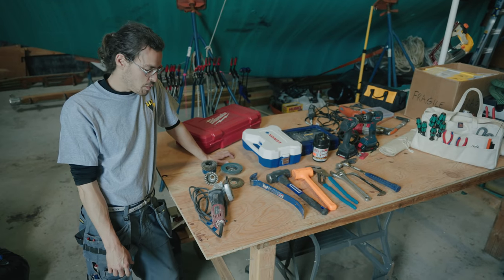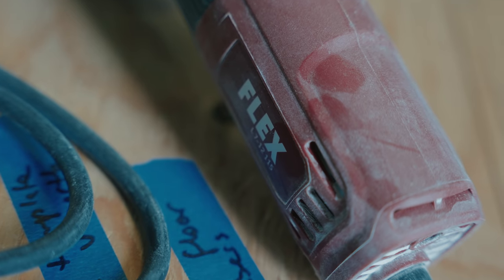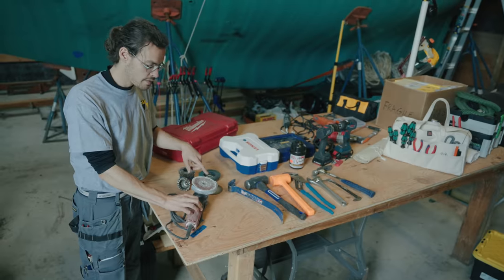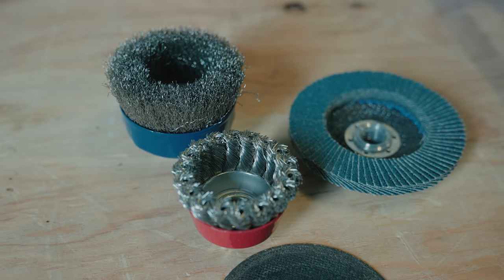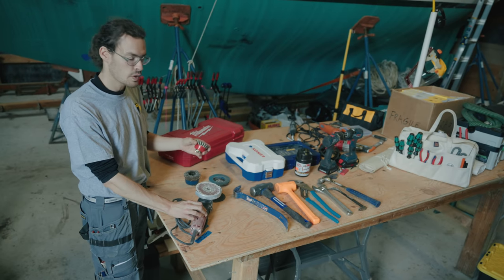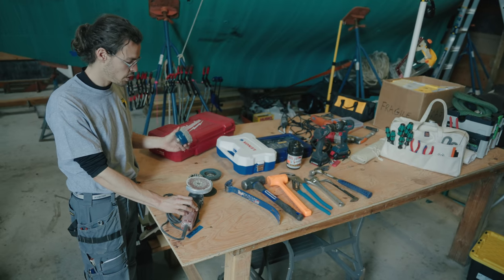Next up, we move on to the power tools. Everybody knows a grinder — they make a huge mess, but they also solve problems quickly. They come with abrasive pads, cut-off wheels, another type of abrasive, and wire brushes, which are useful for prep work just before laying fiberglass. It is always good to scratch up the surface.